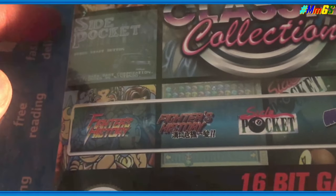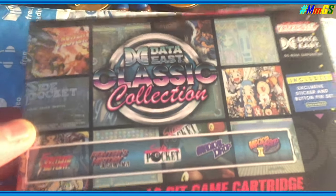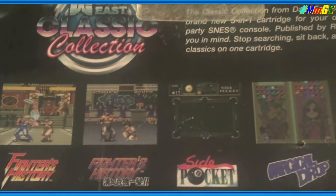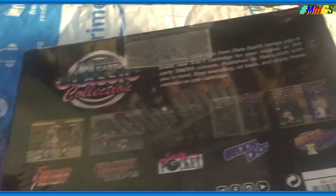The next one I got from Amazon is the Data East Classic Collection, also for the Super Nintendo — same company, Retro-Bit. This one comes with Fighter's History, Fighter's History Dynamite, Side Pocket, and Magical Drop 1 and 2. It was $15, normally $40. Same deal — reproduction 16-bit era cartridges, looks cool for display.